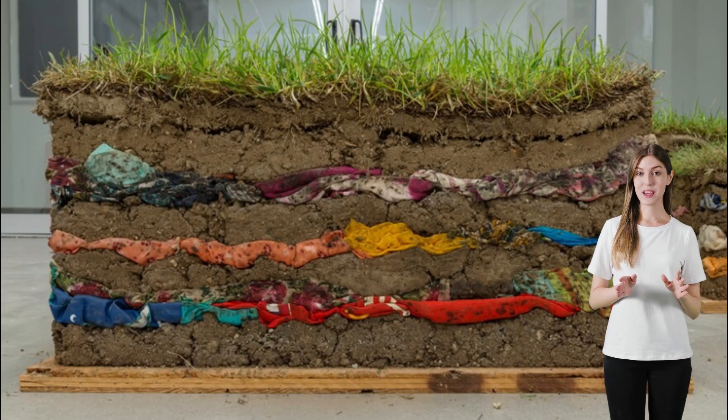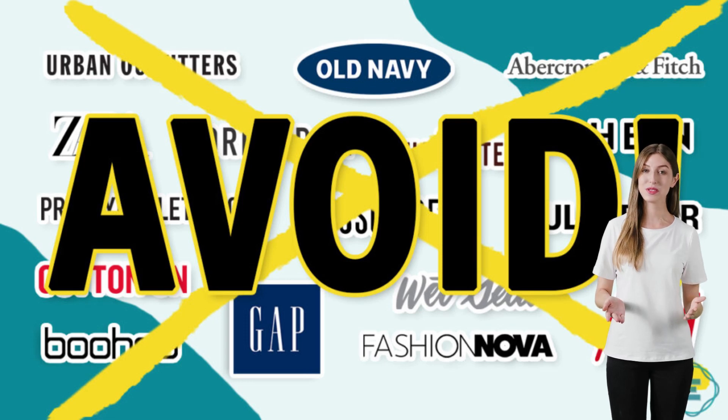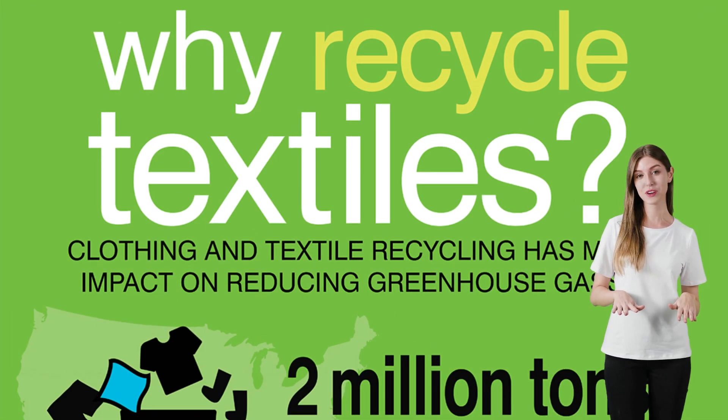Remember, every choice we make as consumers has an impact on our planet. So, let's be mindful of what we buy and how we dispose of it to create a greener future for all.